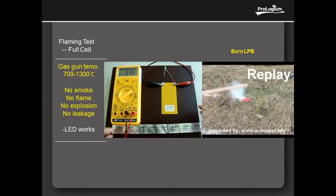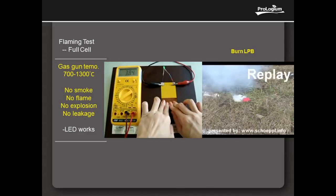Physical Impact Test 2: Folding the cell — you can see the voltage remains and the LED works.